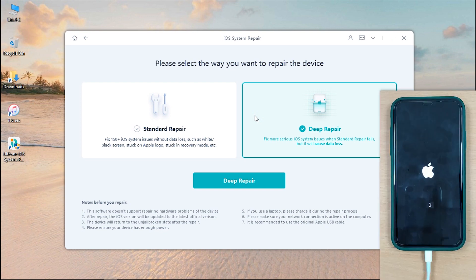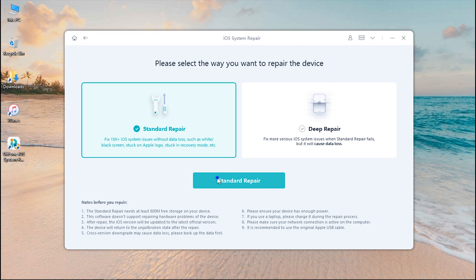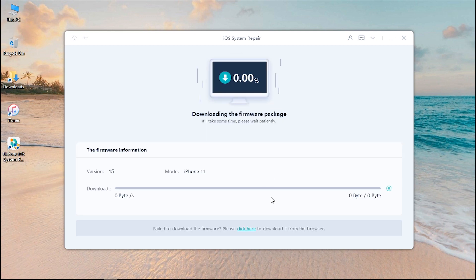Connect your iPhone to the computer and hit the Standard Repair button, followed by tapping the button in the middle. The tool will then automatically fetch the most suitable and latest firmware version for your device. Hit the Download button to proceed. It might take a few minutes to download the firmware depending upon the speed of your internet connection.